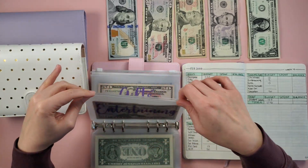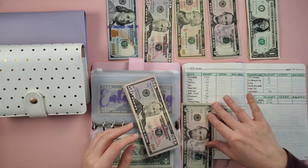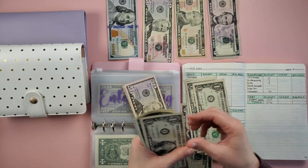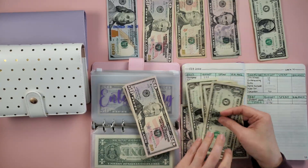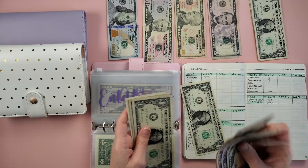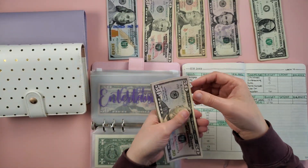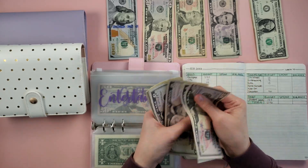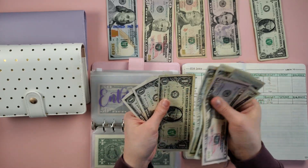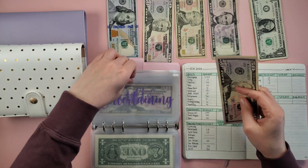Next is entertaining, which is getting $9 today. So now in entertaining we have 50, 55, 60, 65, 66, 67, 68, 69, 70, 71, 72, 73 — $73 in entertaining. We love entertaining and I can't wait for the warmer months so we can entertain outside more.